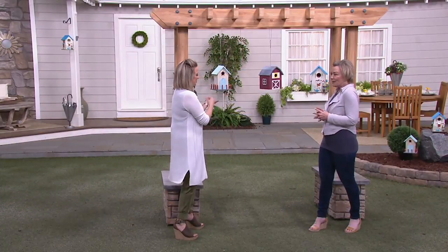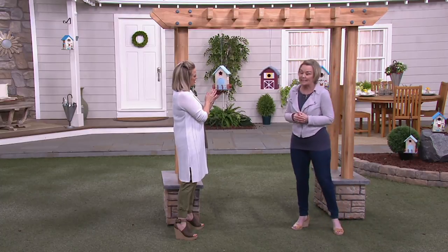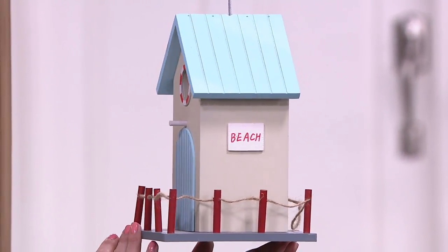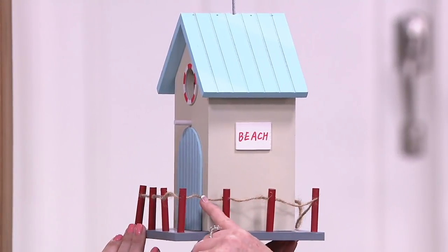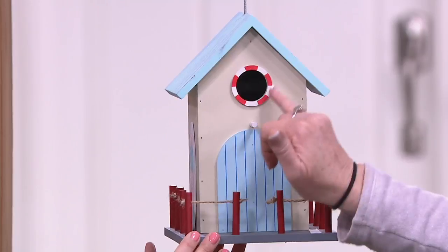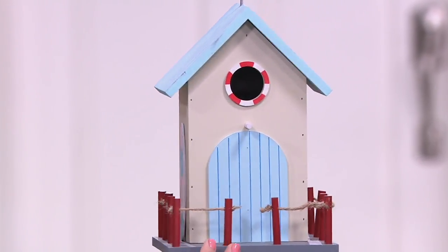And then this one — the beach house. This is great for your pool house or anywhere in your backyard, your staycation, where you want things to feel tropical and beachy fun. We have a beach sign on here. The rope goes all the way around with all the posts. There's so much detail — the light blue house, the light blue door — and it looks like there's a lifesaver. And the surfboard — isn't that sweet?